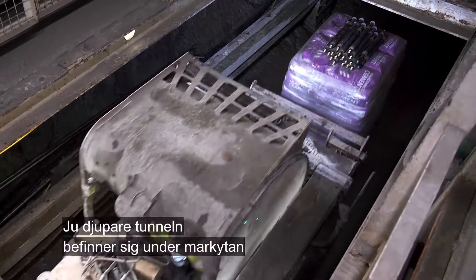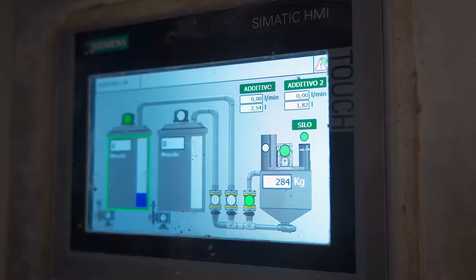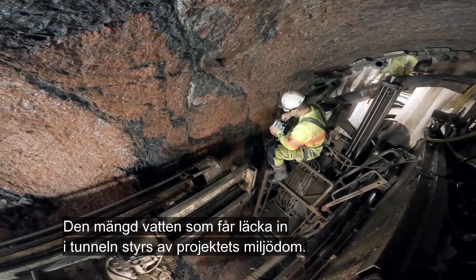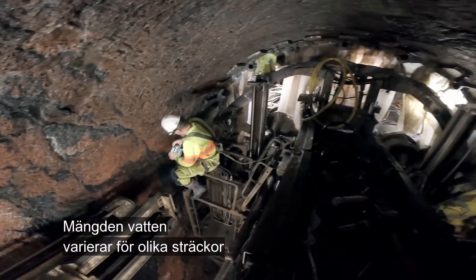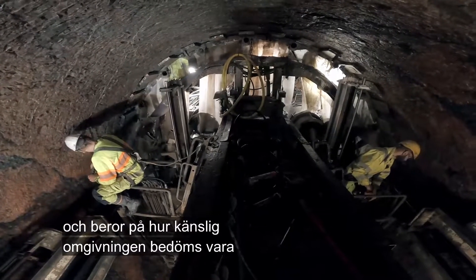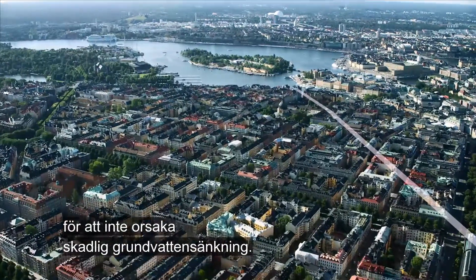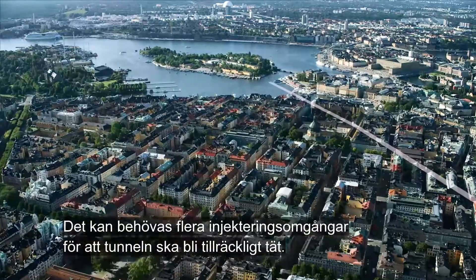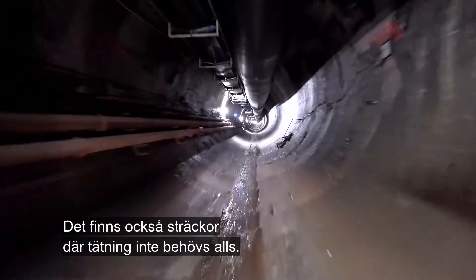The deeper the tunnel is underground, the higher the pressure needed to withstand the groundwater pressure. The amount of water that can flow into the tunnel is governed by the project's environmental court ruling. The permitted volume of water varies in different sections and depends on how sensitive the environment has been assessed at that point, so as not to cause harmful groundwater subsidence. Several rounds of grouting may be needed to seal the tunnel adequately, though there are also sections where grouting is not needed at all.